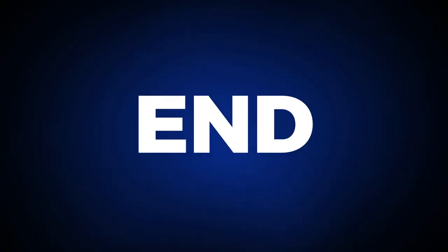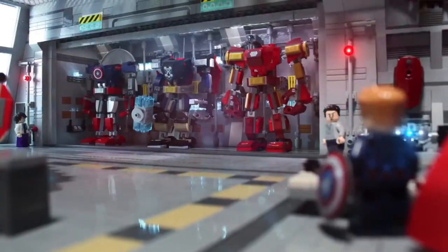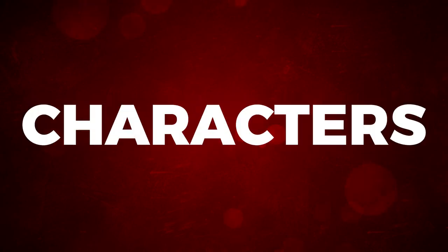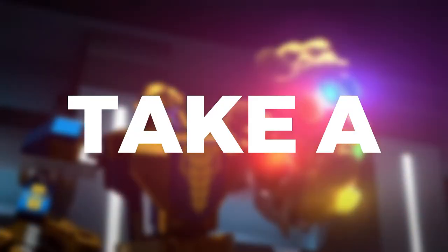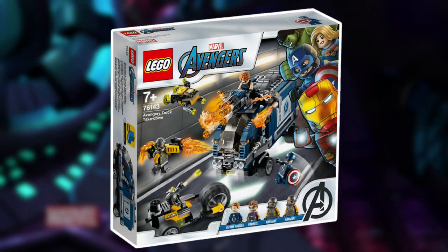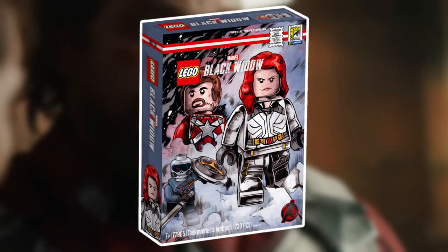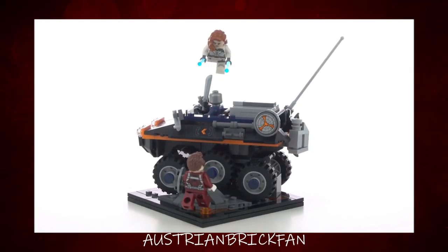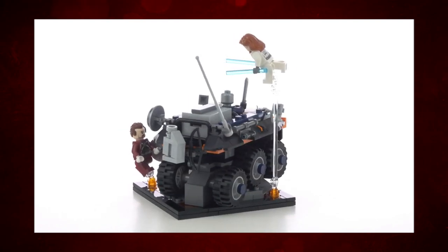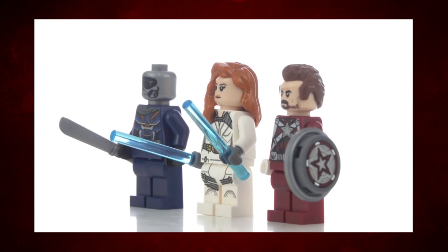2020 saw the end of the Mighty Micros line and the introduction of the affordable Marvel mechs. The mechs aren't targeted for my age demographic, but gave children a cost-effective way to obtain desirable characters. While I can disregard the mechs, the rest of the 2020 lineup was dreadful — the Avengers Truck Takedown is one of the worst sets I've ever seen. The only decent set for 2020 was Taskmaster's Ambush, a San Diego Comic-Con exclusive, which included an exclusive version of Black Widow, Taskmaster, and our first ever Red Guardian.